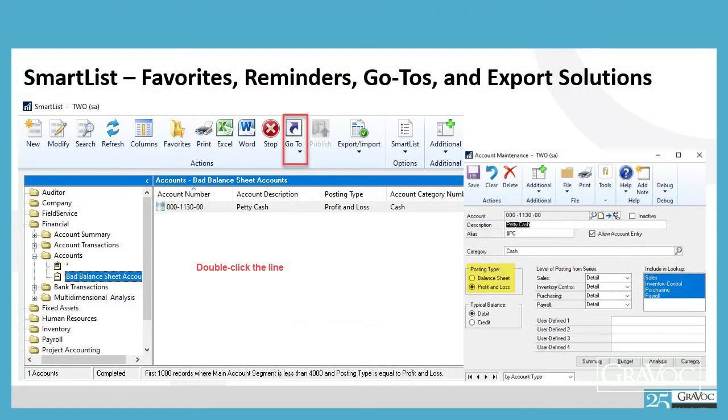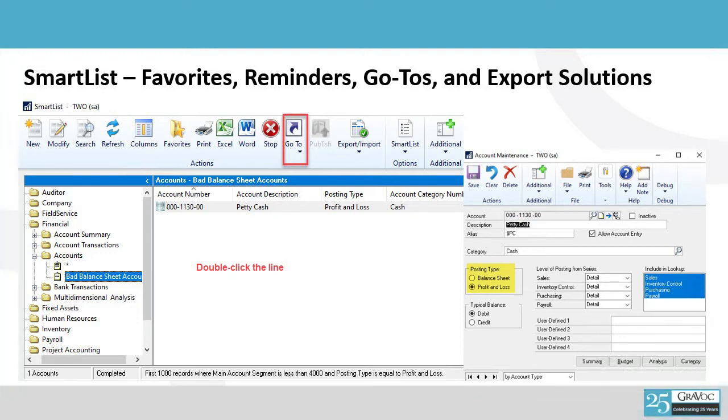Finally, there are export solutions. Not only can you send data to Excel from a SmartList, but you can actually set up what's called an export solution where you can put macros in that Excel file. When it opens, either before or after it sends out the data, it runs macros to format that data. For example, one customer wanted to see a pie chart of his salespeople's total sales. We set up a SmartList to show monthly sales — he'd click on it, it would open Excel, push the data out, bold the headings, create totals at the bottom, and actually create a chart in Excel automatically every time you push the button. These are things that can save time and give you information at your fingertips that you can send to your managers, customers, or salespeople.